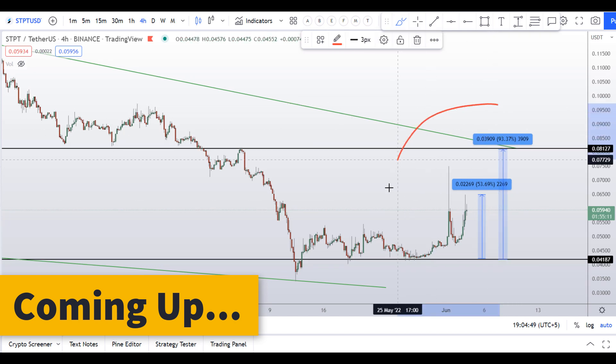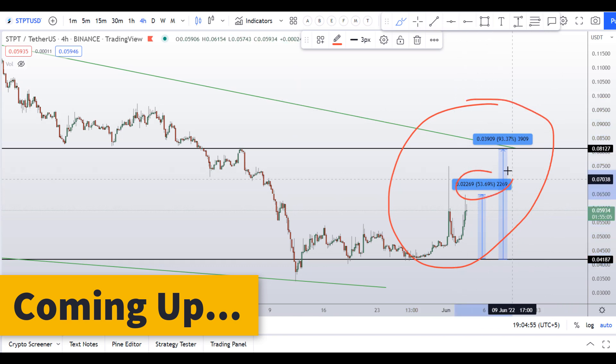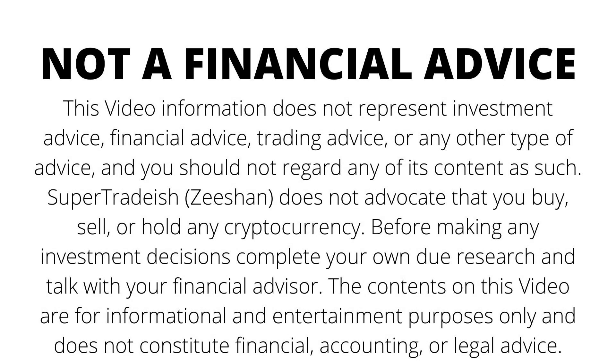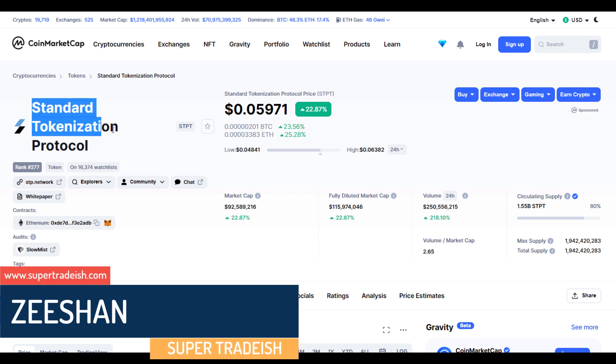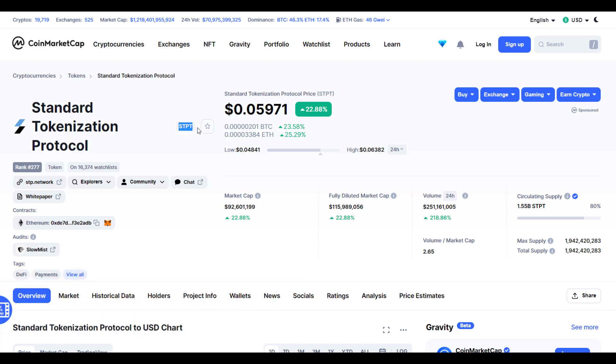On STPT coin, you have one dip scenario right now in front of you with two targets — one could give you around 54 percent gains and 93 percent gains. Hello guys, my name is Ishan and welcome to Super Tradeish YouTube channel. In this video I'll talk about Standard Tokenization Protocol — the ticker symbol is STPT — and you can see this coin is up more than 22 percent so far.